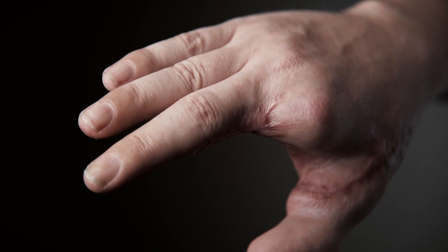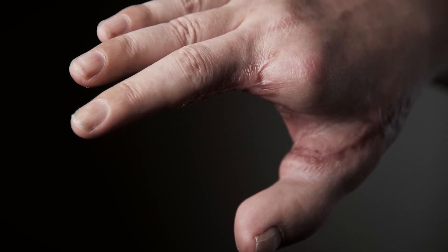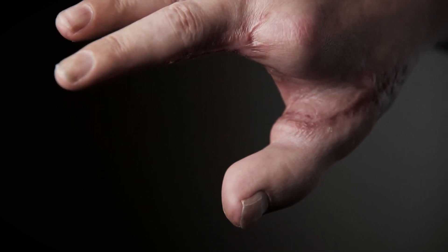I think if people were able to see what we're able to do in terms of the reconstructive side — for making the hand more functional and for helping people to get back a good quality of life — more people would be willing to have this procedure done.